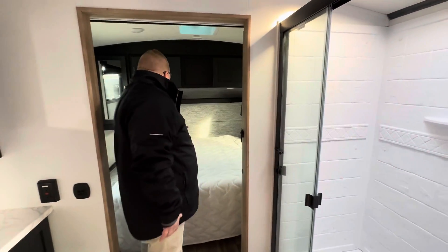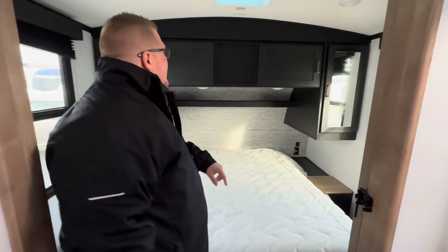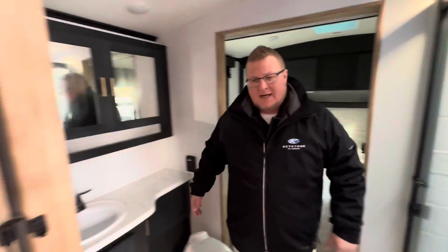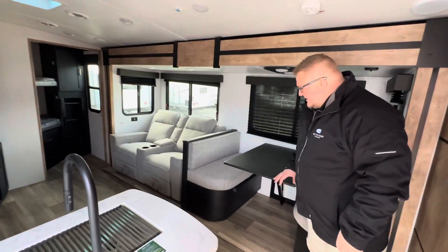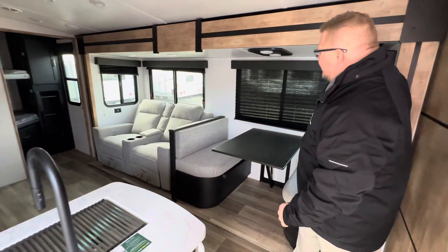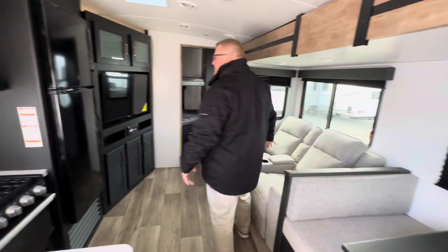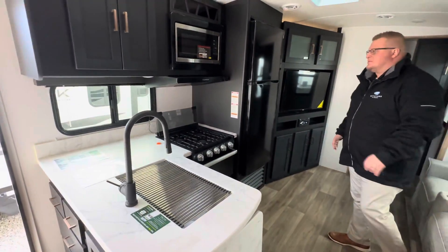Nice size clean bed with outlets on both sides, plus USB outlets on the other side. You've got storage above as well. Then you flip around — no pedestal underneath your dinette here, this converts into a bed. You're not going to hit your knees on anything. Then you go right into your theater seating, which is right across from your entertainment. You've got all your kitchen area over here with lots of countertop space.